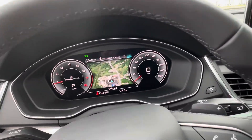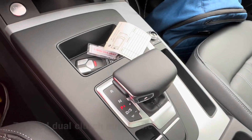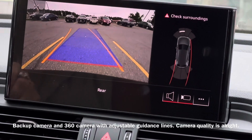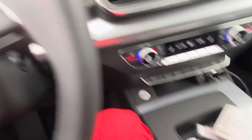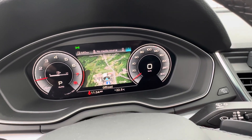This transmission is an automatic transmission. Here's Park, Reverse, Neutral, Drive — I'm not going to shift it today. You have an Audi digital cockpit and you use these dials to adjust it. It's pretty nice.